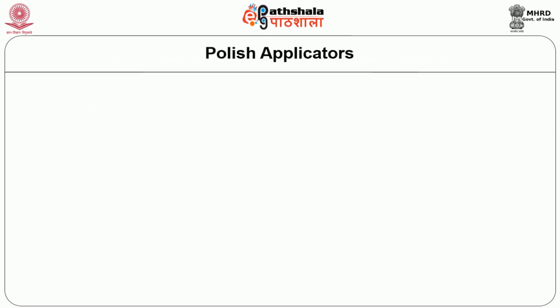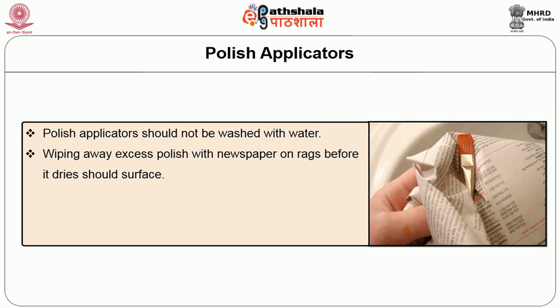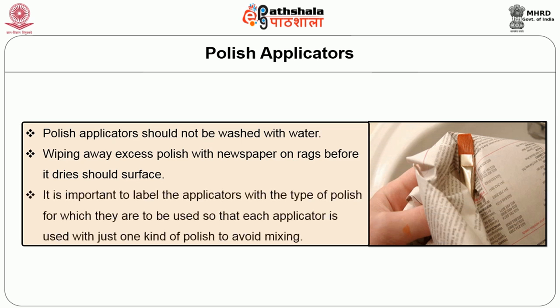When using a polish applicator, some key points to bear in mind: the polish applicator should not be washed with water. Excess polish should be wiped away with newspaper or rags before it dries on the surface. It is important to label the polish applicator with the type of polish for which it is to be used, so that each applicator is used correctly to avoid mixing. So far we have discussed how manual equipment should be kept clean.